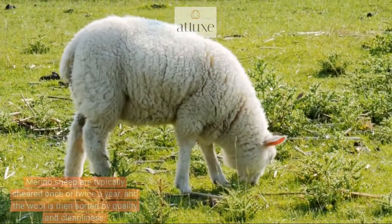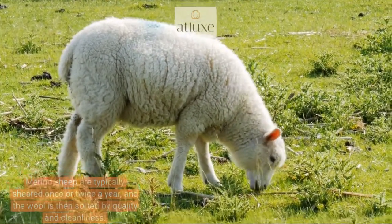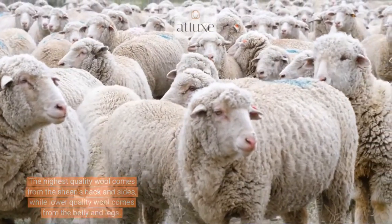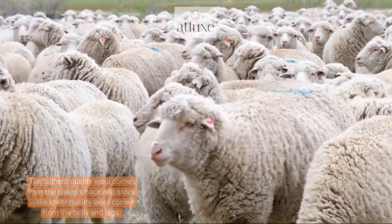Merino sheep are typically sheared once or twice a year, and the wool is then sorted by quality and cleanliness. The highest-quality wool comes from the sheep's back and sides, while lower-quality wool comes from the belly and legs.